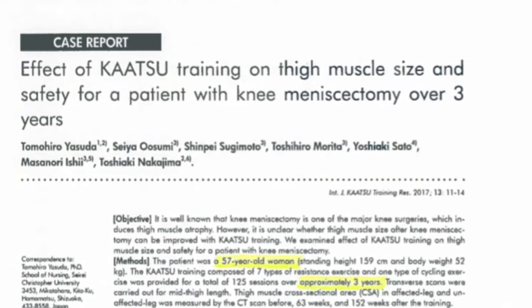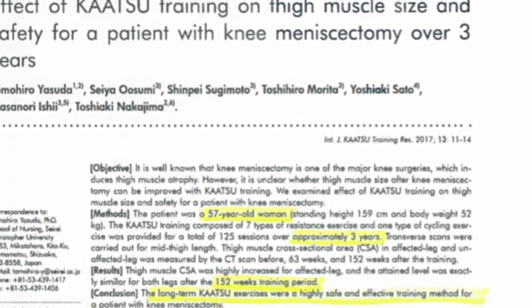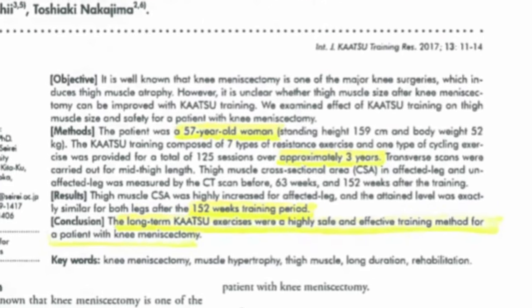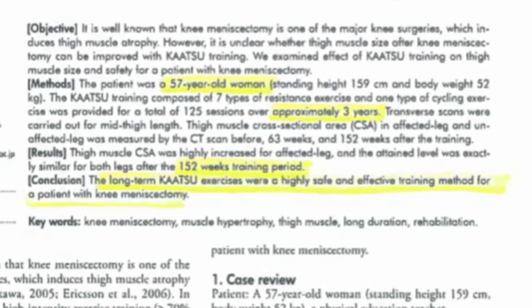This case report was a bit longer — it involves 152 weeks of katsu training for a patient with a knee meniscectomy over three years. What that shows is that long-term katsu exercise is a highly safe and effective training method for a patient with a knee meniscectomy.